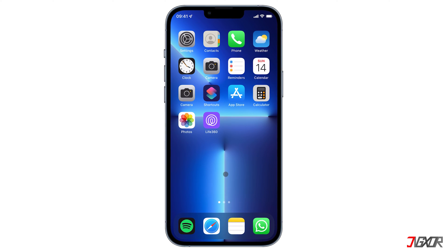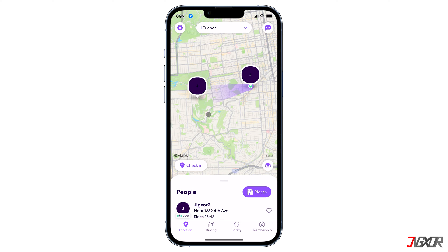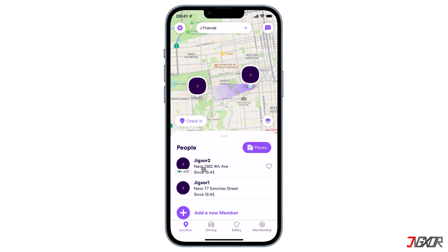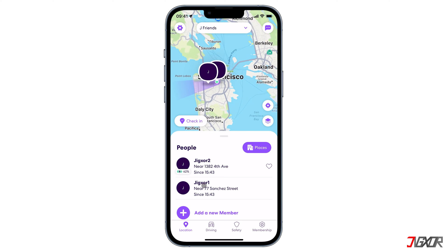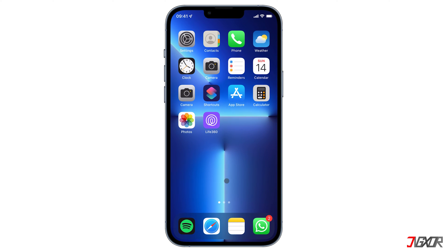Hi and welcome to a new video. Life360 is a platform that is primarily designed to enable its users, friends and family members to share and track their locations with one another. But what if you want to temporarily go incognito without notifying anyone within your circle? In this video, I'll show you how you can fake your location to keep Life360 from tracking your exact whereabouts. Let's go!